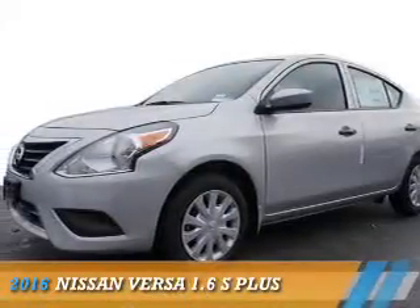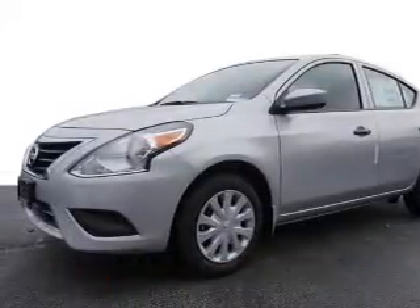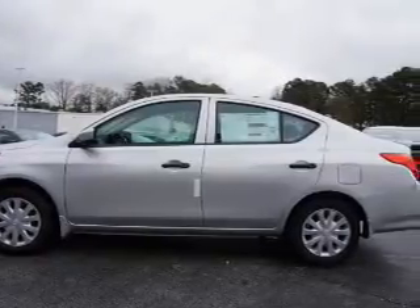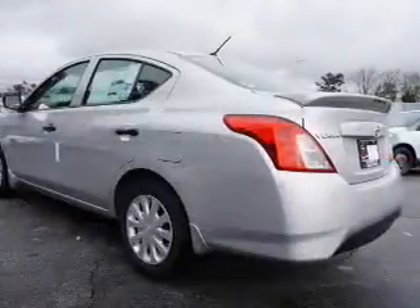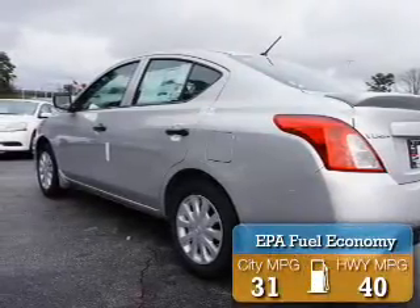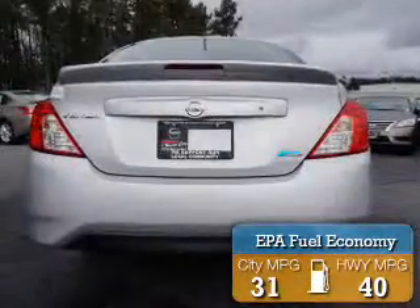Presenting the 2016 Nissan Versa. It's powered by front-wheel drive, a 1.6-liter four-cylinder engine, and a continuously variable transmission. Great fuel efficiency saves you money by requiring fewer trips to the gas station.